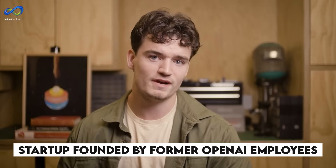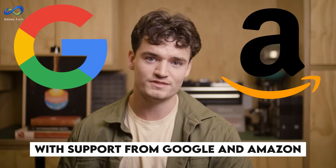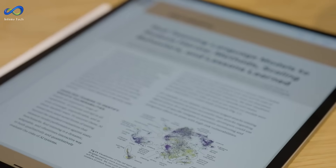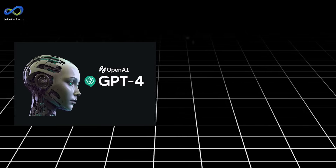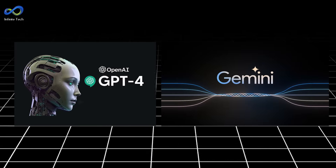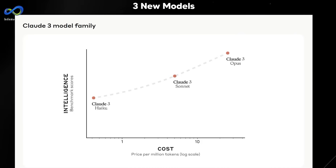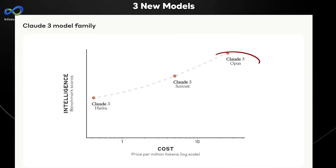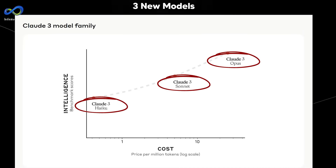As a startup founded by former OpenAI employees, and with support from Google and Amazon, some confidently believe this model can outshine the best in the industry, including OpenAI's GPT-4 and Google's Gemini. Claude III, an upgraded version of Claude 2.1, comes in three sizes: Claude III Opus, Claude III Sonnet, and Claude III Haiku.